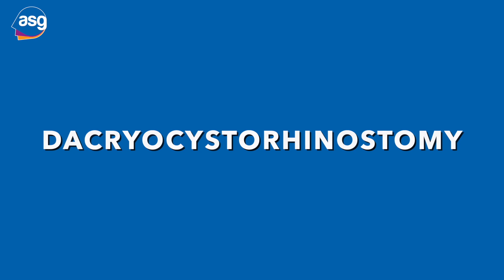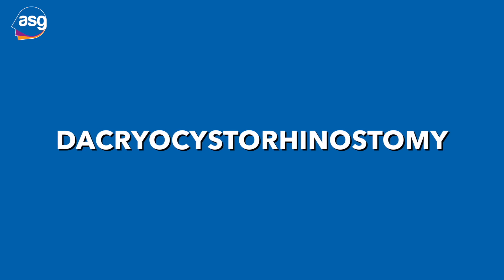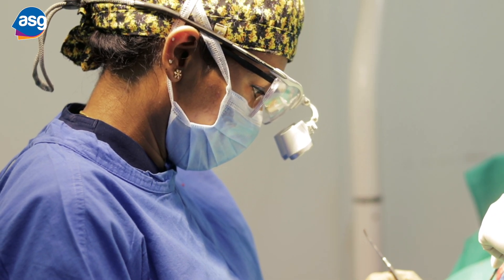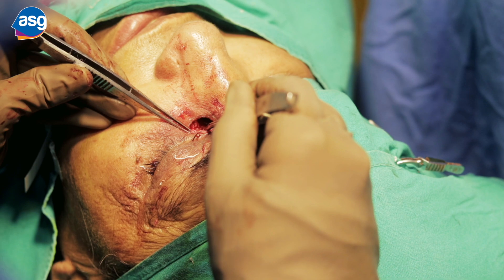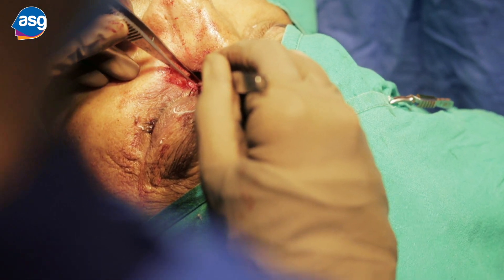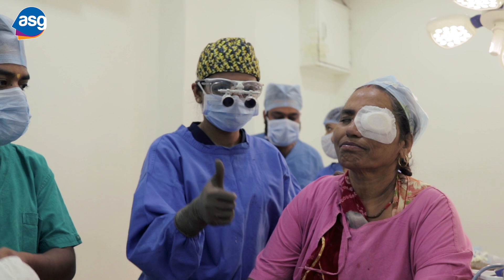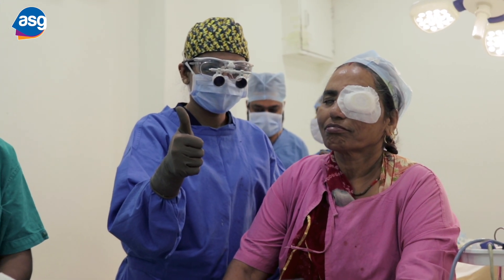Finally, coming to nasolacrimal duct obstruction, in this case we need to perform a commonly performed procedure called DCR, also known as Dacryocystorhinostomy. We create an alternative pathway that connects the lacrimal sac to the nasal pathway. As ophthalmologists, we commonly perform external DCR, which is the skin approach, and the success rate in the hands of a reasonable surgeon is very good for this procedure.